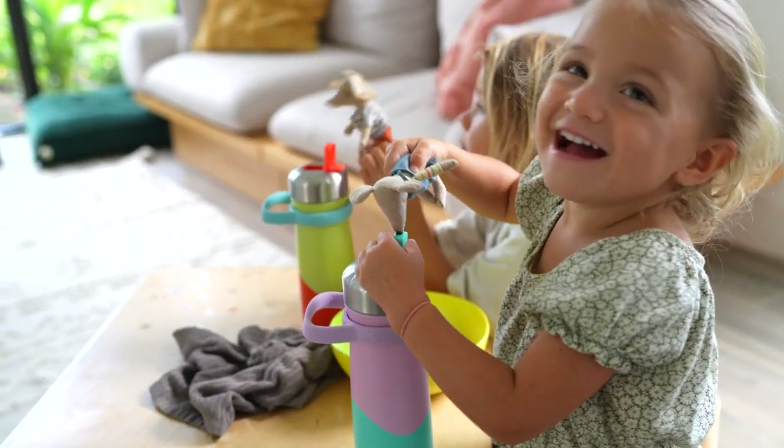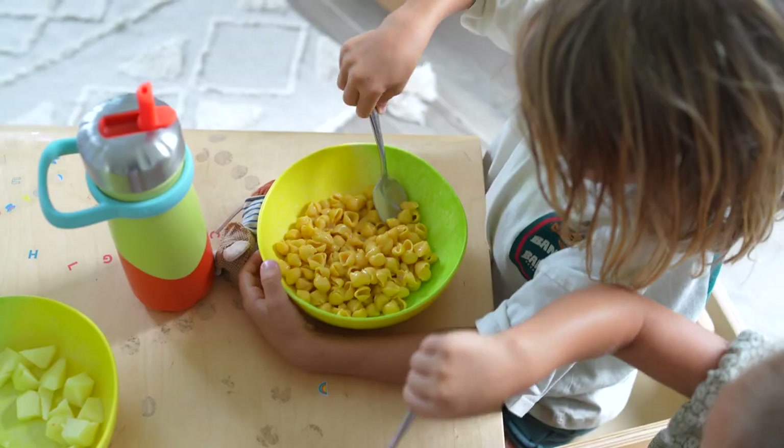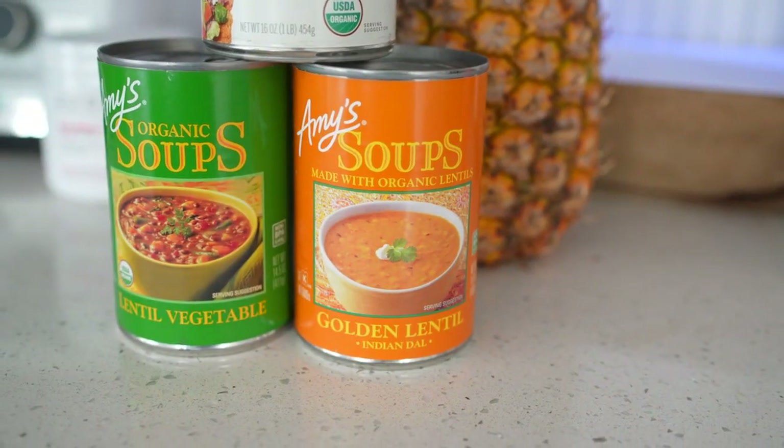So we're going to share our most tried and true quick, easy, and still healthy meals that we love to make when we're busy. Be sure you stay tuned until the end because we're actually going to be sharing some processed packaged meals that meet our seal of approval, that we oftentimes use especially during busy working hours.